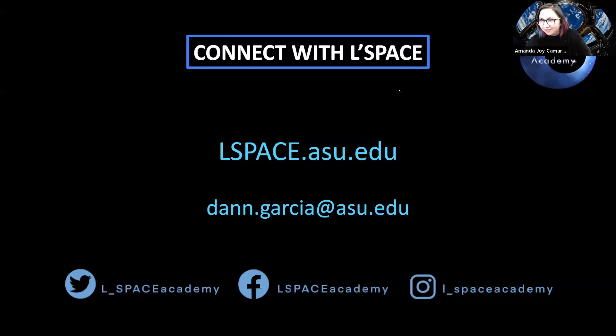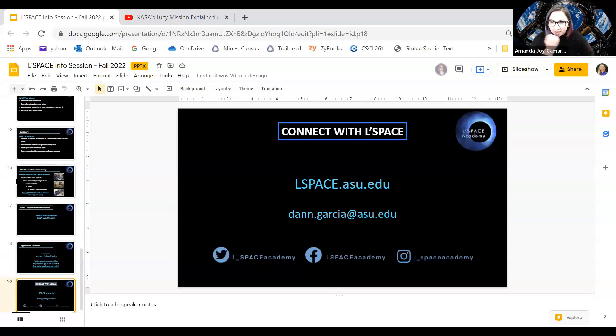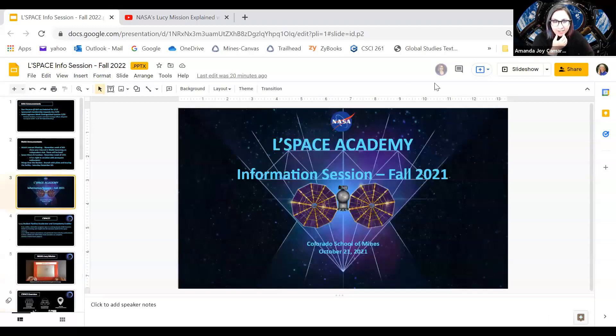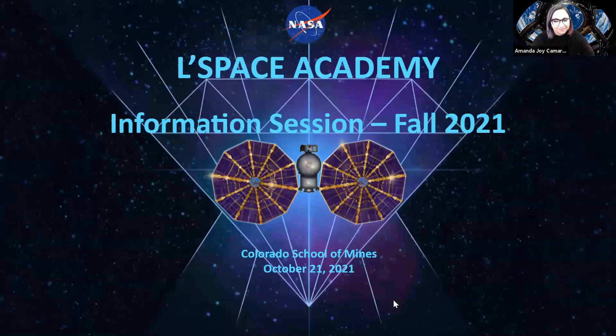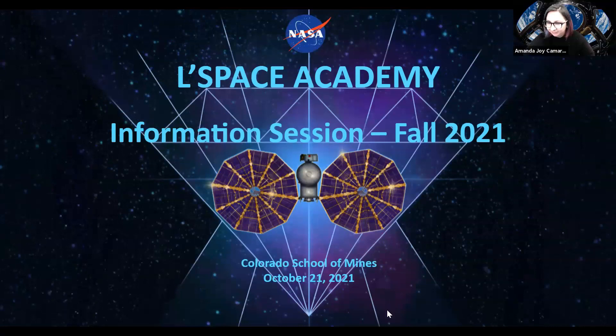You know how to contact me if you have more questions, so let me know. I hope you all apply. If anyone does have any more questions, feel free to contact me. My name is Amanda Camarada — you can find me on the AWA Slack or in the MINES directory. Thanks for talking about LeSpace and thanks for listening.